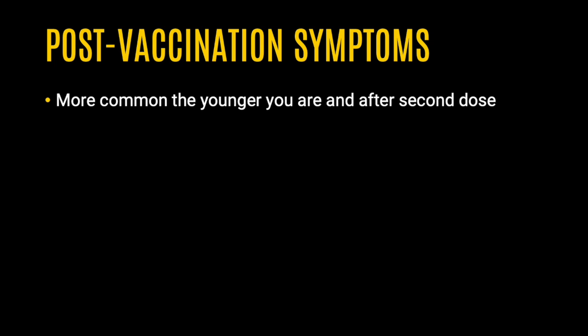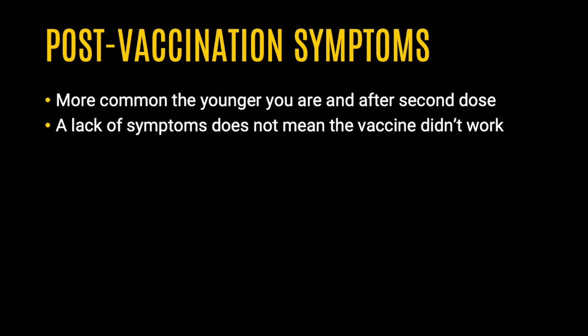You are more likely to have these symptoms the younger you are, and they are more likely after your second dose. These symptoms are expected and are a signal that the vaccine is working and your immune system is responding. A lack of these symptoms does not mean the vaccine did not work.